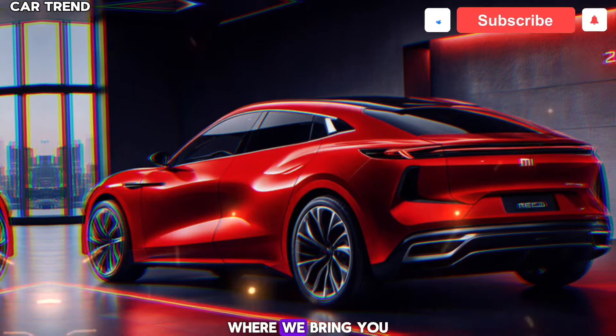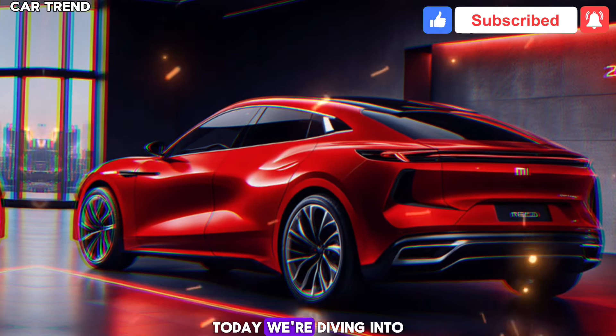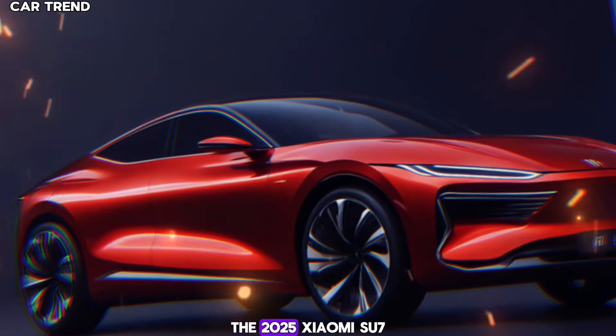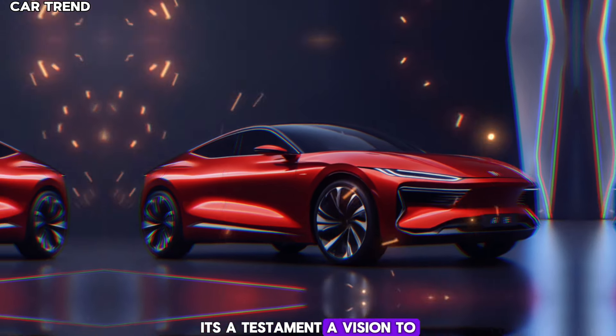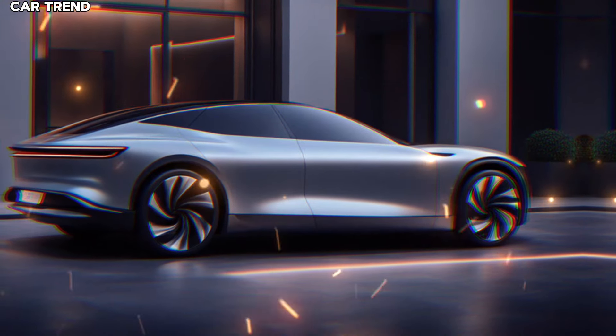Welcome to CarTrend, where we bring you the latest and greatest from the automotive world. Today, we're diving into an exciting new entrant in the electric vehicle market, the 2025 Xiaomi Su7. This isn't just any car — it's a statement, a vision, and a testament to Xiaomi's commitment to innovation and sustainability.